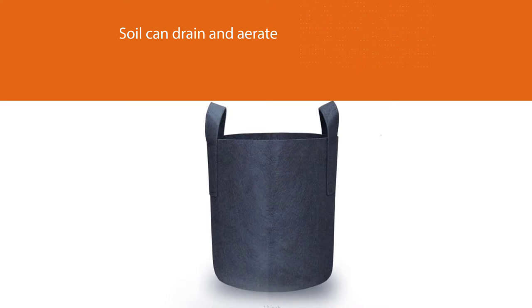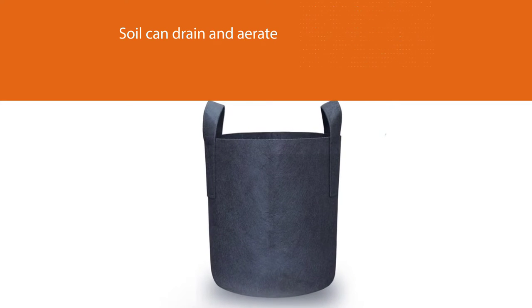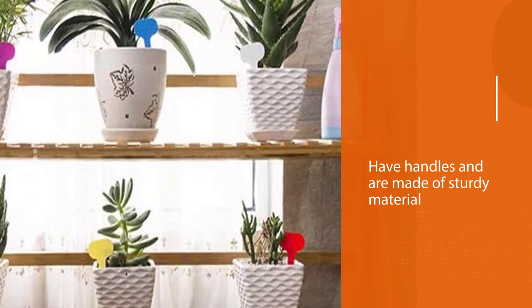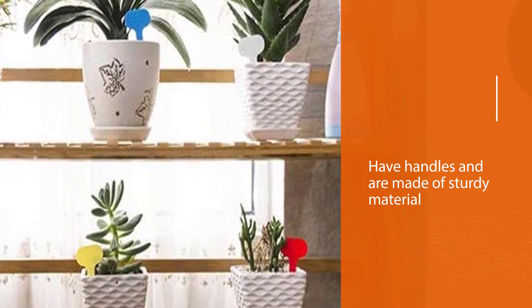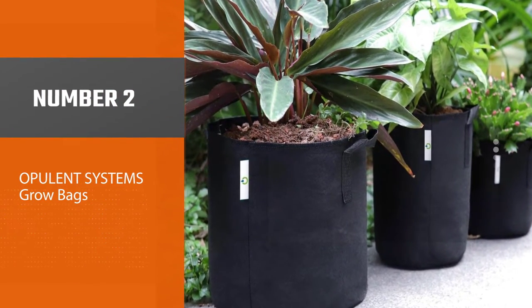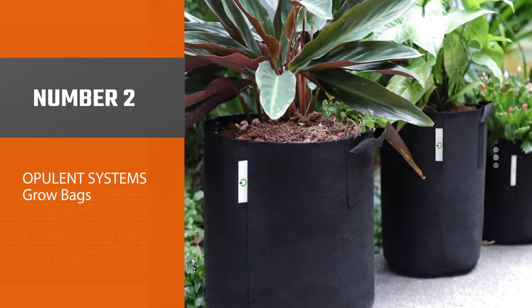This 12-pack of bags also comes with 12 plant tags for labeling the plants. The bags are washable and can be reused. The 7-gallon size is ideal for plants that need a lot of root space, such as melons, indeterminate tomatoes, squash, and even smaller fruit trees.